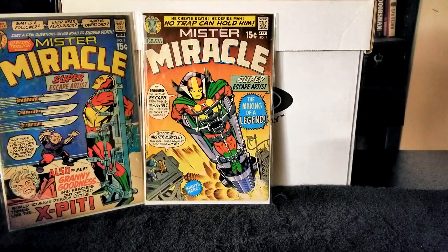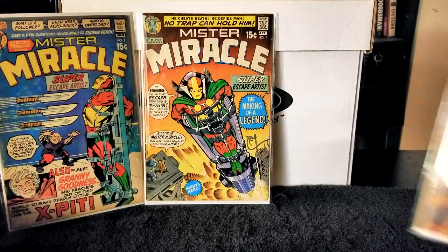Next up I have Mr. Miracle issue number 3, published in 1971. Writer and pencils again Jack Kirby, inks Vince Colletta. This featured the first full appearance of Dr. Bedlam. In this issue Mr. Miracle is baited into a trap by Dr. Bedlam — the trap is a 50-story building full of people Bedlam has driven absolutely insane, and Mr. Miracle's only way out is to fight through 5,000 maniacs to escape from the ground floor. Pretty wild story.